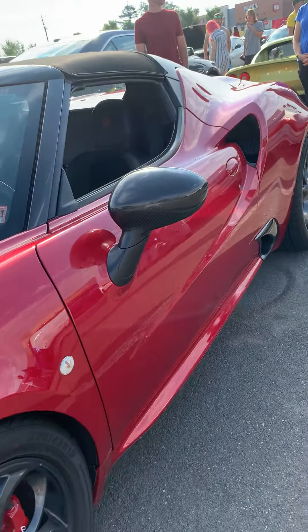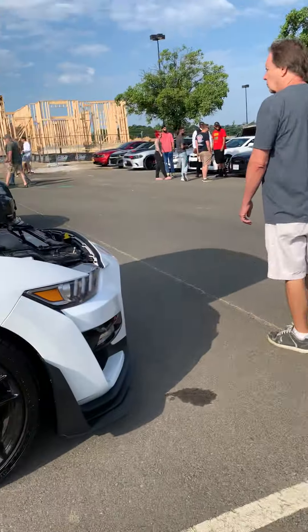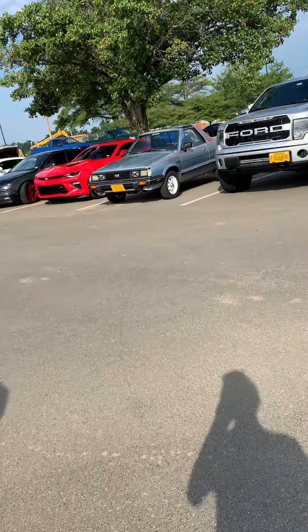I've filmed this Alfa Romeo a few times before — it's been to Cars and Coffee multiple times. There are a few more cars down there.